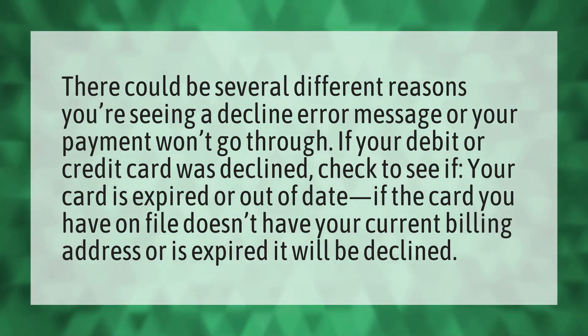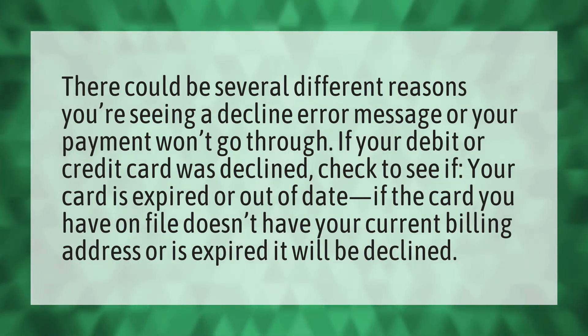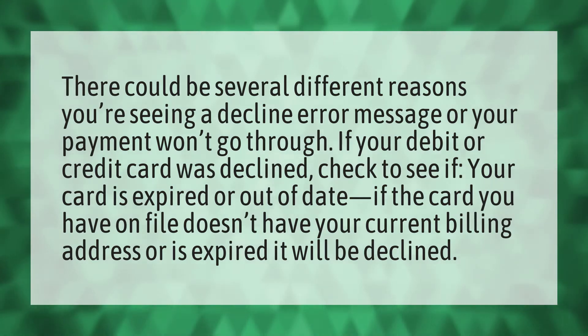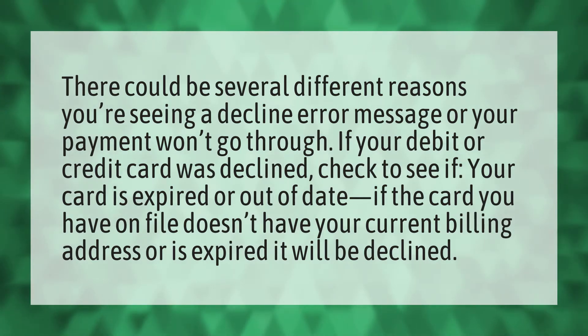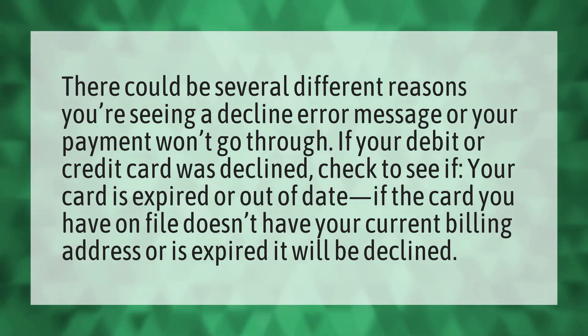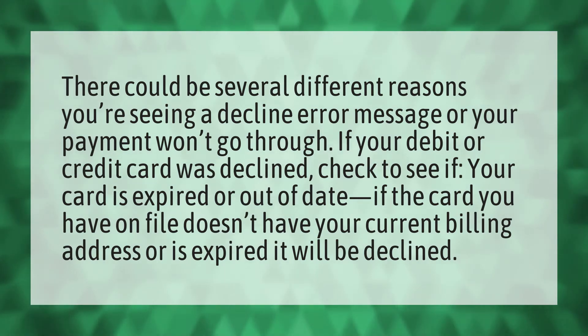There could be several different reasons you're seeing a decline error message or your payment won't go through. If your debit or credit card was declined, check to see if your card is expired or out of date. If the card you have on file doesn't have your current billing address or is expired, it will be declined.